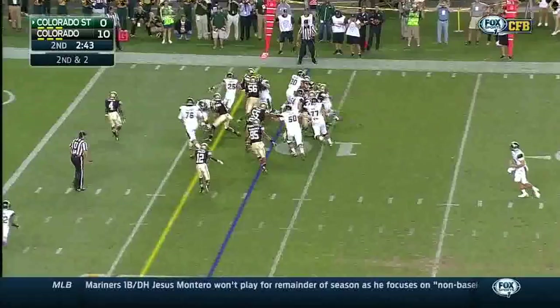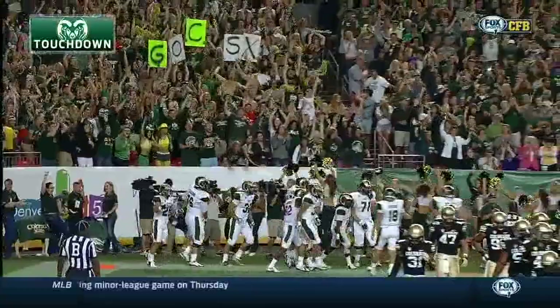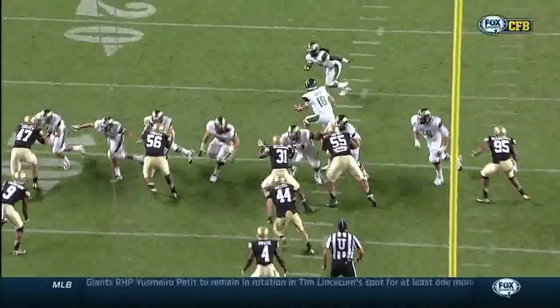Hart wants the edge, slices, still on his feet. Touchdown, Colorado State!